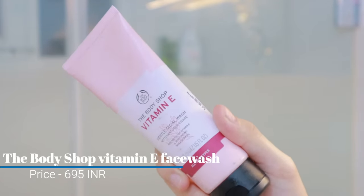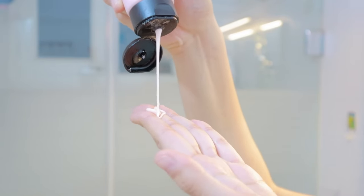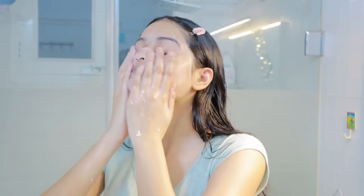For the face wash, I'm going to be showing you this one which I've been loving recently — this is the Body Shop Vitamin E face wash. It's such a good face wash. I always thought that Body Shop doesn't make gentle face washes, but when I used this one it felt so good.